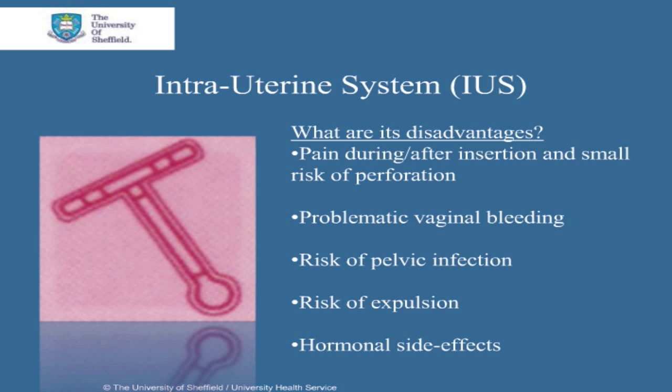You'll be given instructions on how you can check for yourself that the device is still in place. If the IUS fails, there is a risk that the resulting pregnancy may implant outside of the uterus, called an ectopic pregnancy. However, this risk is less than if no contraception was used at all. It is uncommon for women to discontinue the IUS due to hormonal side effects.